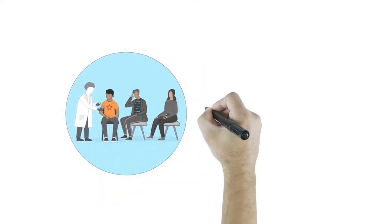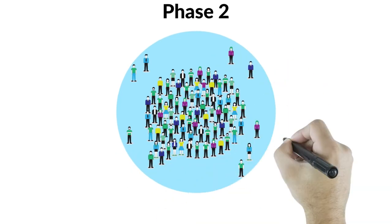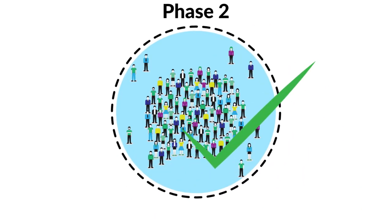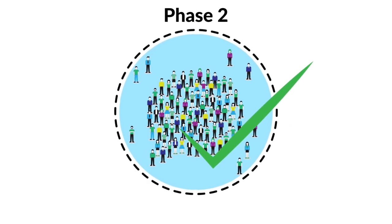If phase one goes smoothly, then they will move on to phase two. Phase two studies are done with more participants — usually a few hundred — with people who have Huntington's disease. Phase two will test the drug's safety, effectiveness, and what dosing is best.